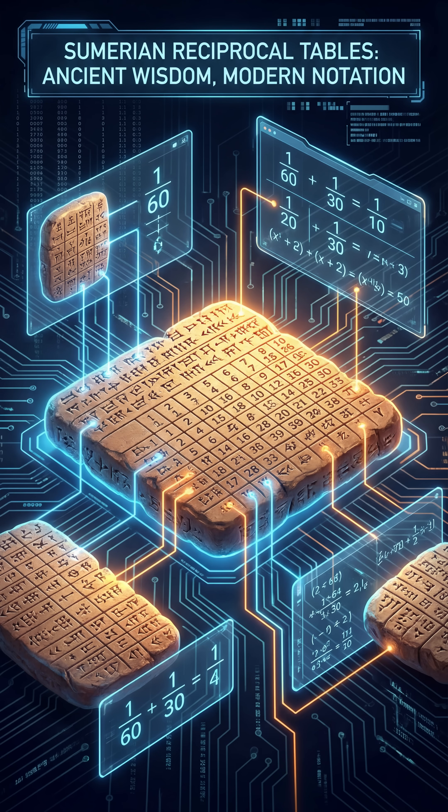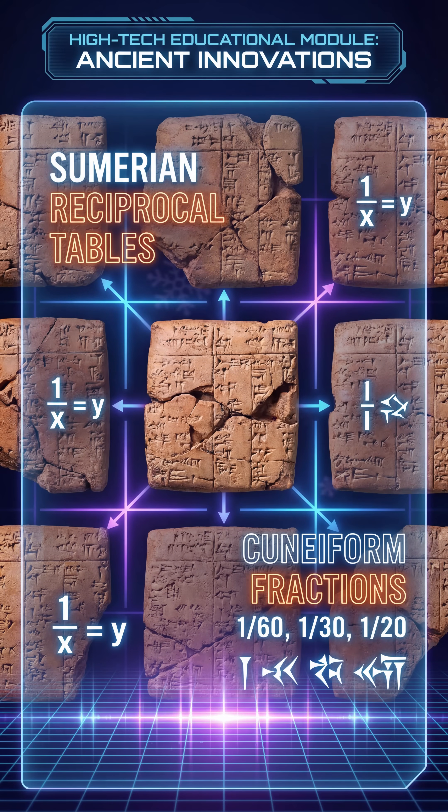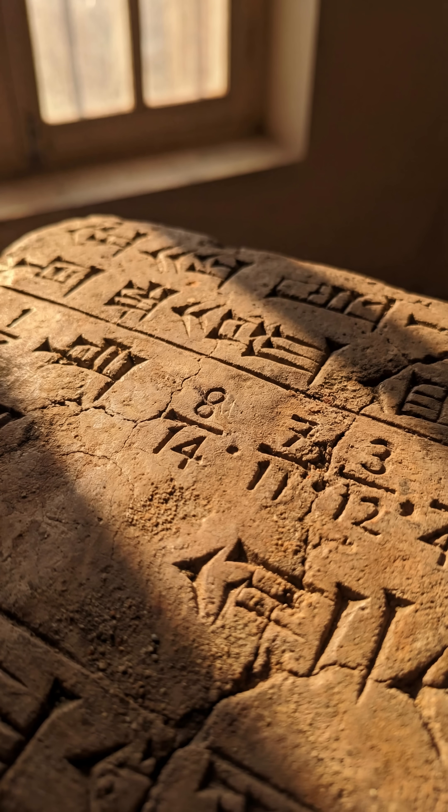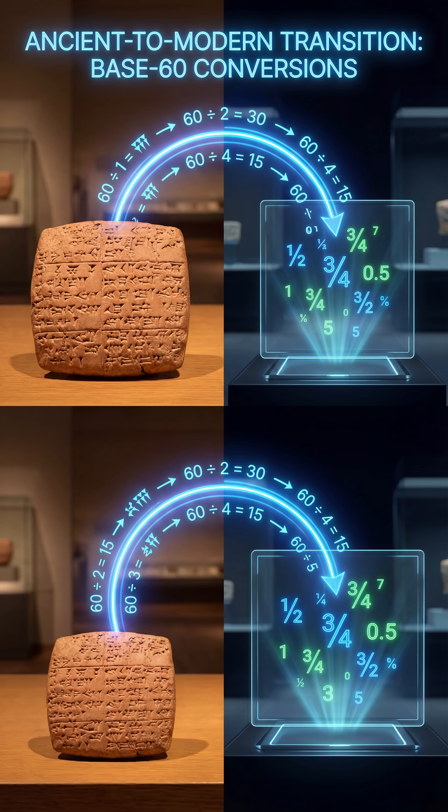Why 60? Because 60 has 12 divisors — it splits perfectly: 2, 3, 4, 5, 6, 10, 12, 15, 20. It is the ultimate number for measuring time and the sky.